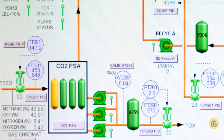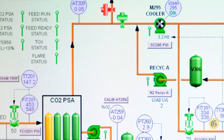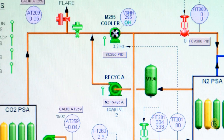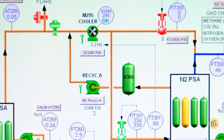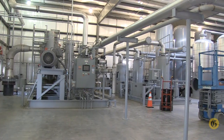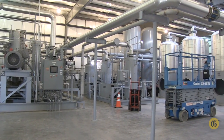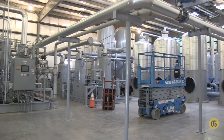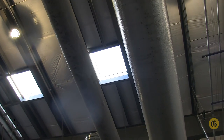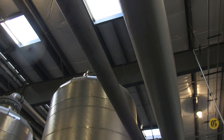We bring the gas into the front end of the plant, remove the condensates from it, and then it comes inside the plant into our compression stage where we take out additional condensates. We pressure it up, refrigerate it, filter it, and heat it back up before taking it over into the CO2 PSA equipment.